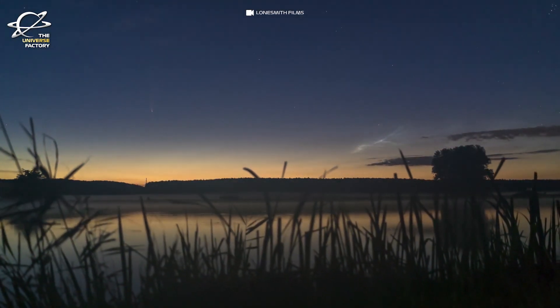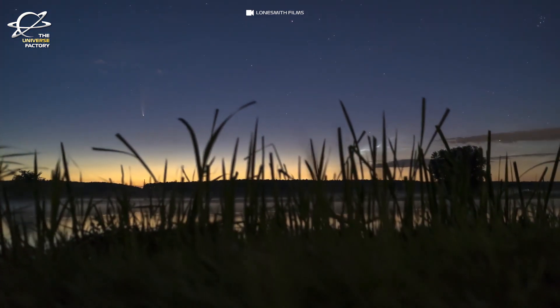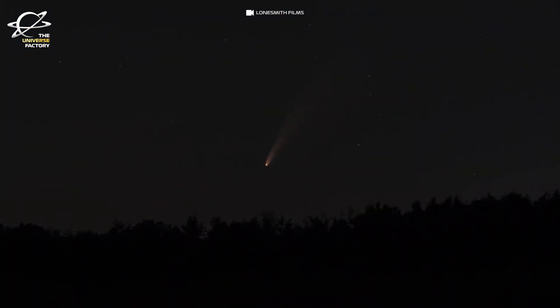When they come closer to the sun, they begin to warm and release gases, producing an extended gravitationally unbound atmosphere or coma surrounding the nucleus, and sometimes a tail of gas and dust blown out from the coma.